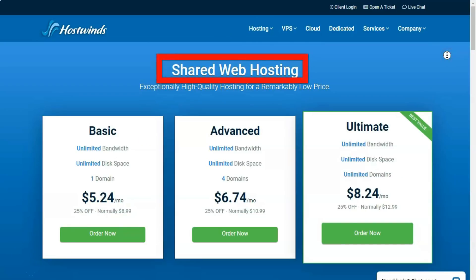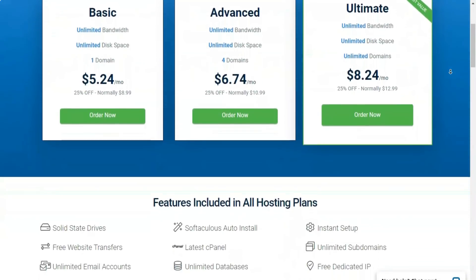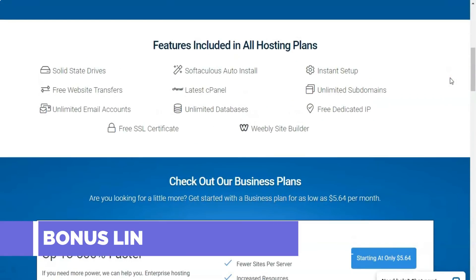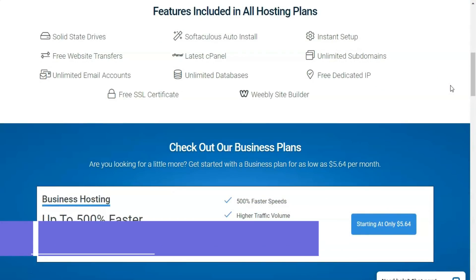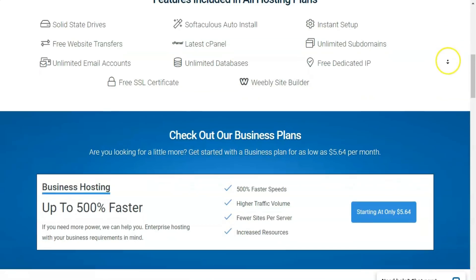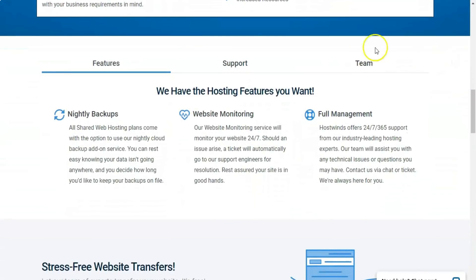Shared Hosting. If your website doesn't require high-end servers to keep it up and running, shared web hosting may be right up your alley. This low-cost web hosting places your website on a server with other websites, thus sharing system resources. You'll pay less money in this roommate situation, but big traffic spikes could cause your site to slow down or even become unavailable for some time. Hosts do their best to prevent this from happening, but be aware that this is the shared hosting trade-off.